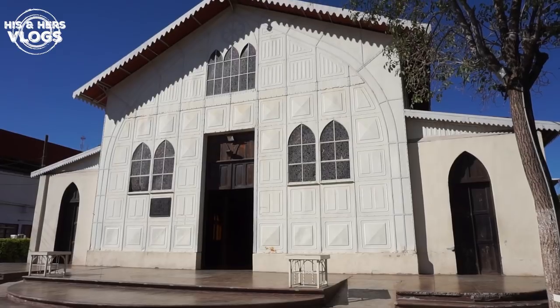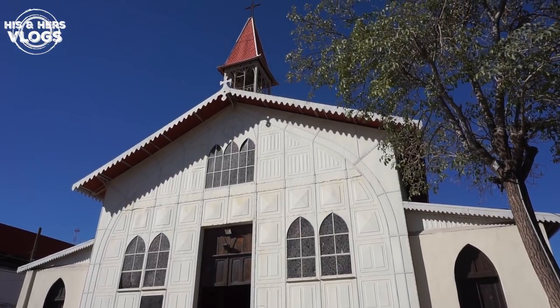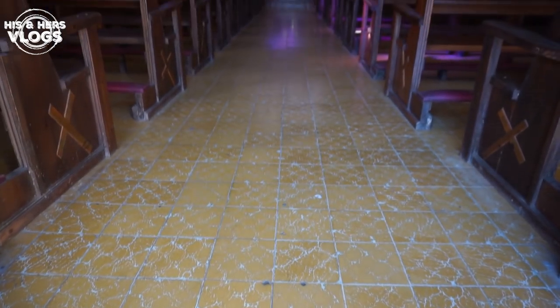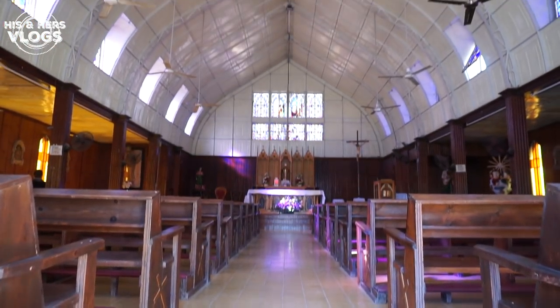The first place to stop in Santa Rosalia is the church behind me. While it doesn't have the grand architecture we're used to seeing from Europe, it has a really special story, and I think that's what makes it unique. This church was actually designed by Gustave Eiffel, who designed the Eiffel Tower, and was erected at the same World's Fair as the Eiffel Tower back in the 1800s.